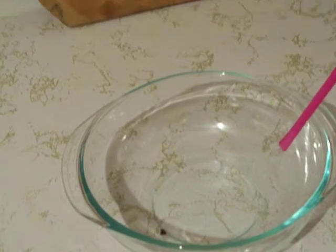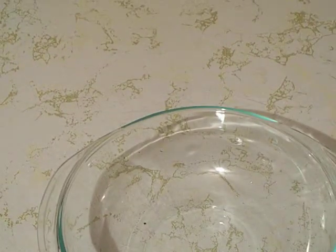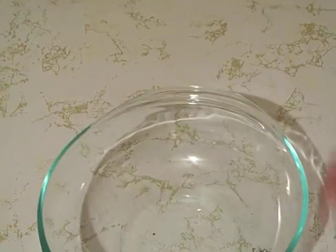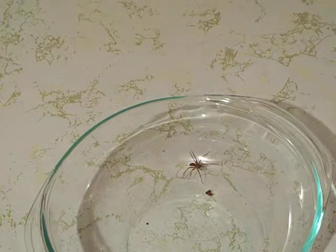Do these spiders bite you? Sure as hell yes they do — they bite. I'm gonna try to get a close-up on it — you can see it's got two fangs in front of it. Those fangs are actual biters and that thing leaves two red bumps on your body.